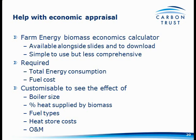What you'll need for the calculator: your total annual energy consumption — this year, last year, or an average of the last five years — and some idea of your current fuel costs. It's then customisable by boiler size, the percentage of heat to be supplied by biomass, different fuel types, different costs, and operating and maintenance inputs, to come out with a number at the end.